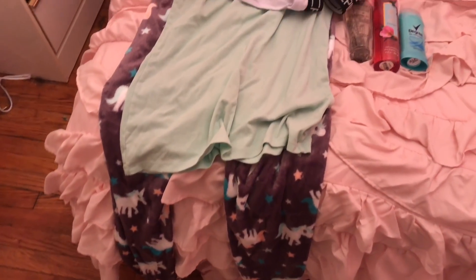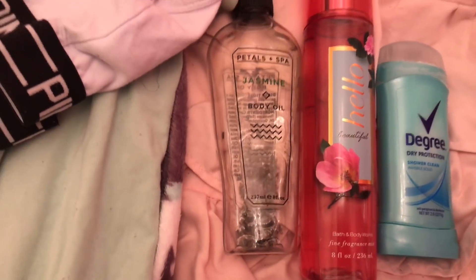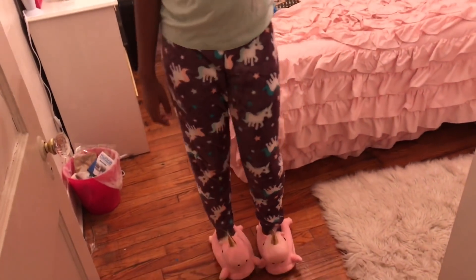Next I pick out some pajamas to wear, and I wanted to show you this jasmine body oil — it smells so fresh and calming, so I always use this on pamper nights. Now I'm all dressed and comfy.